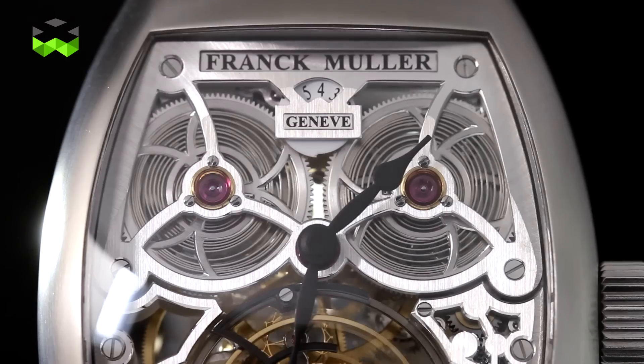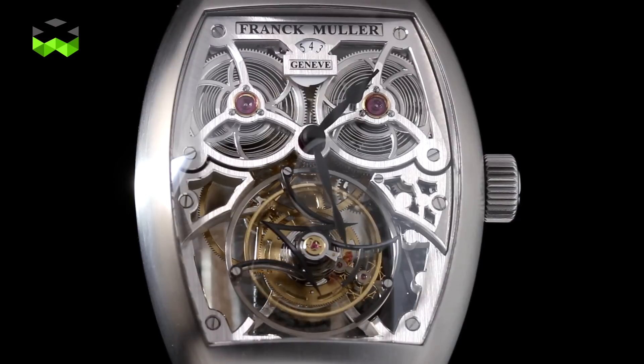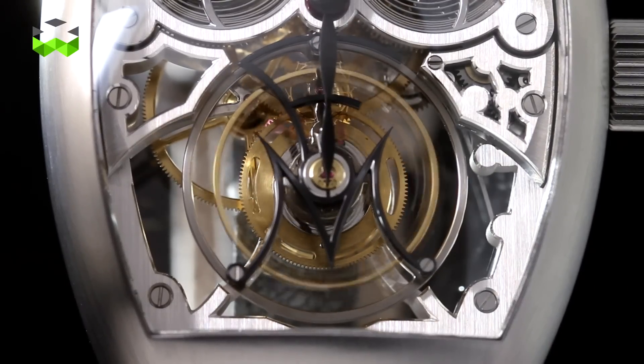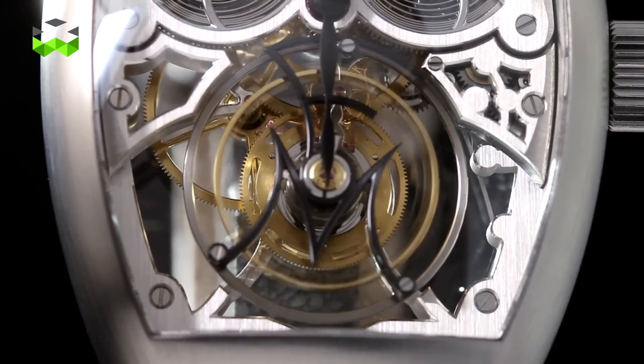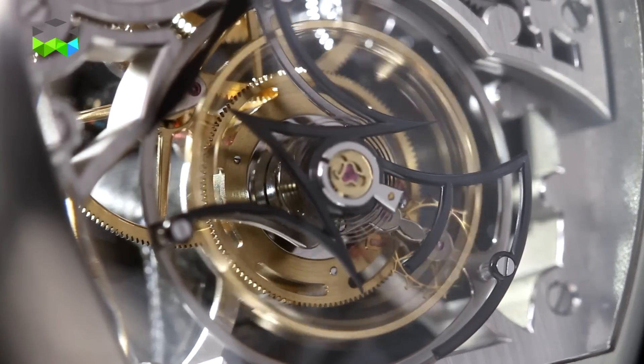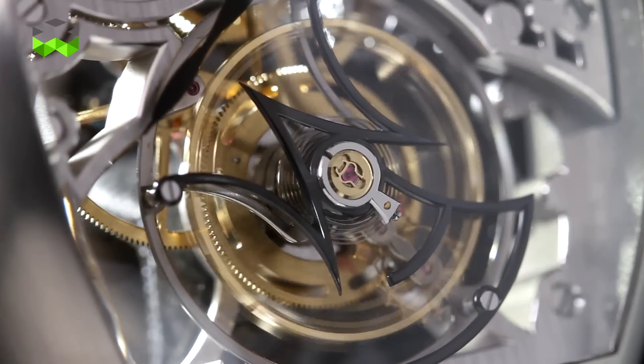You know that the tourbillon is the complication of the refined mechanism, because it is not really the most spectacular complication. I think it couldn't be more real and more true than in this version, because it is additionally a skeletonized, open-work movement, and the tourbillon takes up about half the volume of the movement.